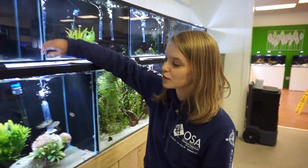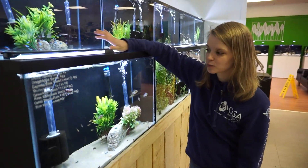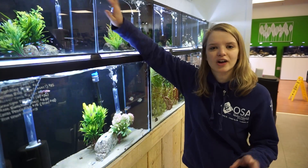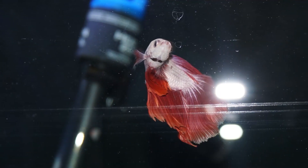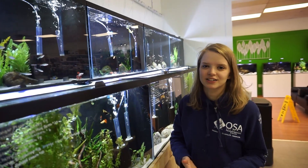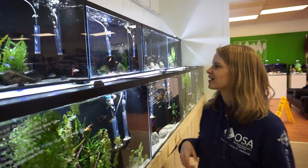We're just going to go through all the bettas we have. First off we got this really nice dragon scale betta — he's got that really nice blue iridescence on his fins, and most of these guys are dragon scale. We did get a few angel wing dumbos as well. Over here we've got another really nice dragon scale betta — a white body with red fins. I really love that contrast.